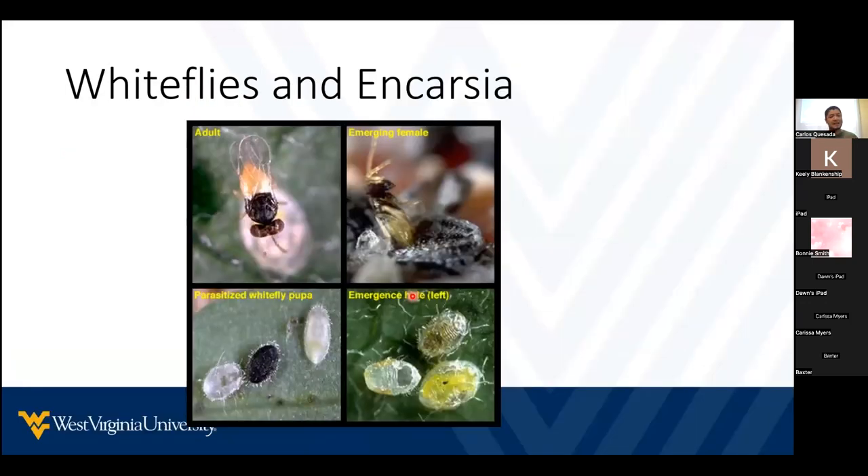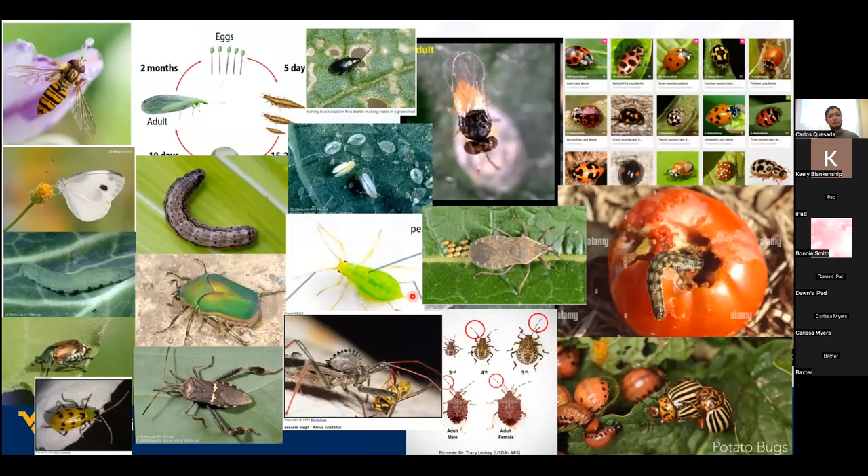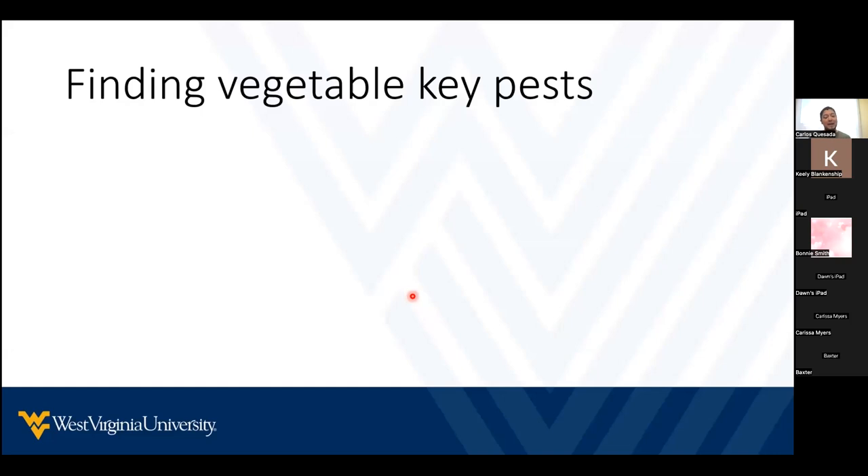Then we have insects like this parasitic wasp. They're very, very small and very common in our garden, but we cannot see them because they're so tiny. So just in the last 10 minutes, I've mentioned about 20 different insects we have in our garden. It's very difficult to know all the insects in our gardens. However, we should focus on learning which insects are key pests on the plants we are growing.